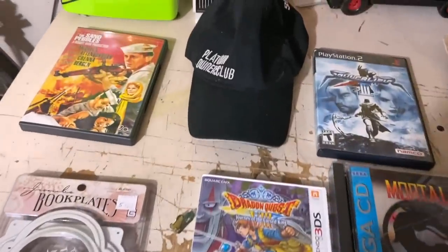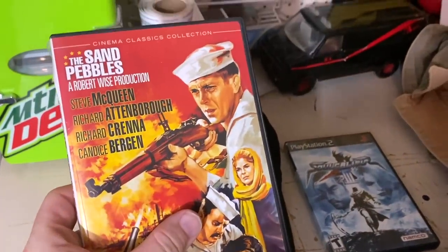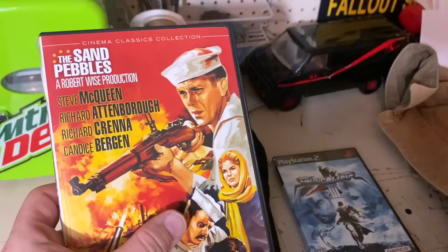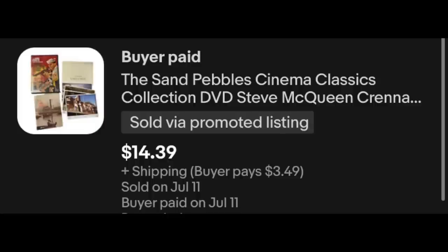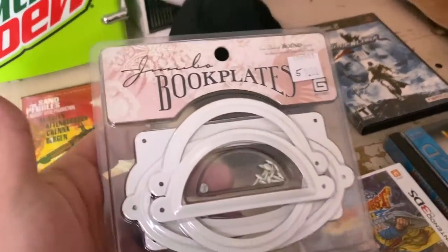Let's take a look at the stuff over on the counter. Over here on the left, we've got a DVD — the Sand of Pebbles collection. Steve McQueen, Richard Attenborough, Crenna, Candace Bergen — Murphy Brown is in this thing. This is a pretty good seller, actually. $14.39 plus shipping on that. I paid a dollar for it. I like selling DVDs.